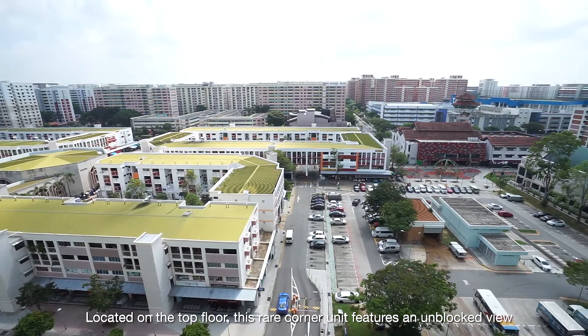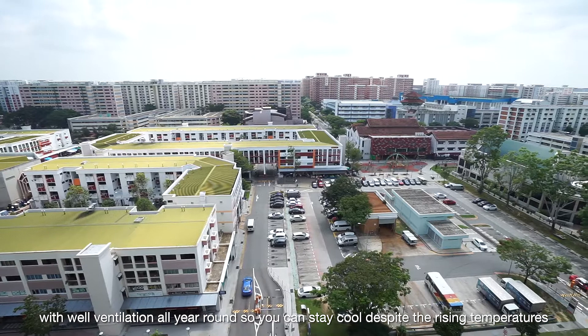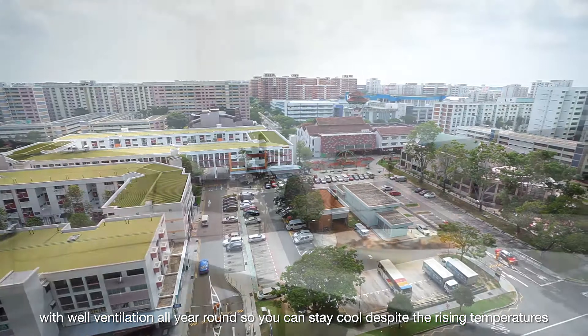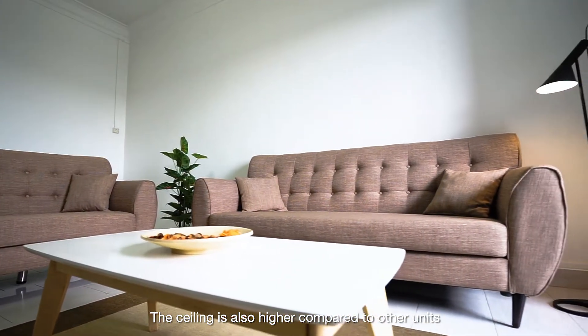Located on the top floor, this rare corner unit features an unblocked view with ample ventilation all year round, so you can stay cool despite the rising temperature. The ceiling is also higher compared to other units.